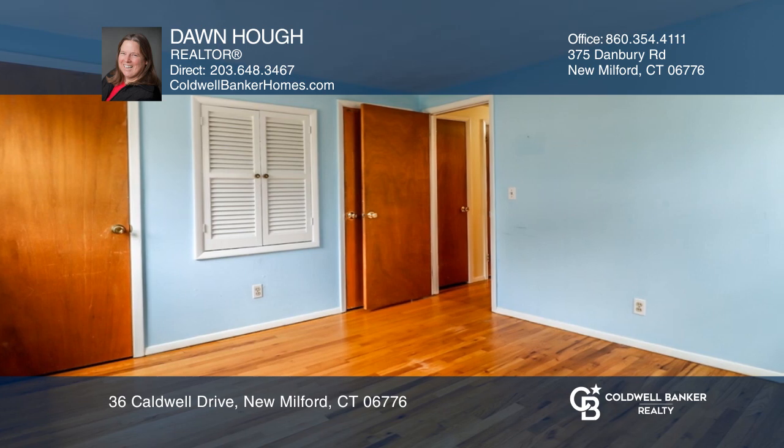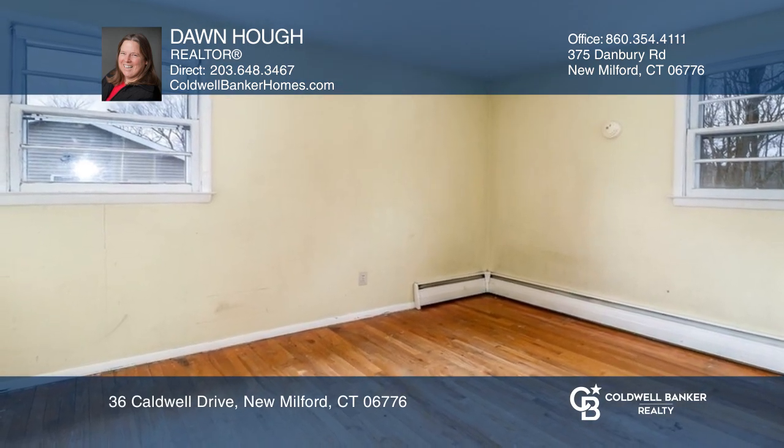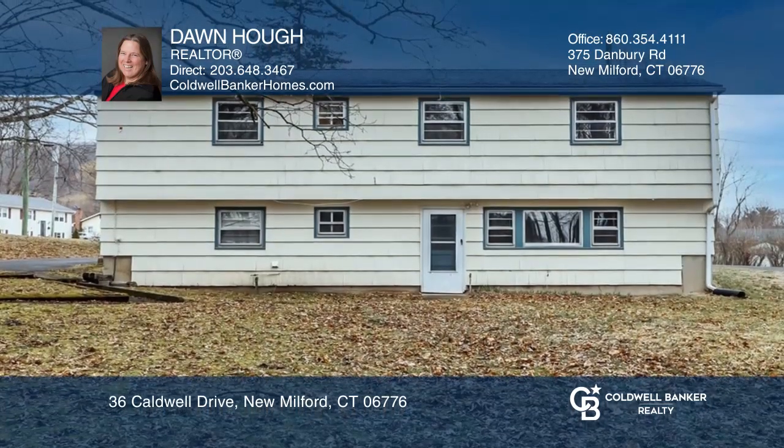It also features a living room, walkout level, detached two-car garage, lots of storage, and a fenced yard with flowering trees and area to garden.